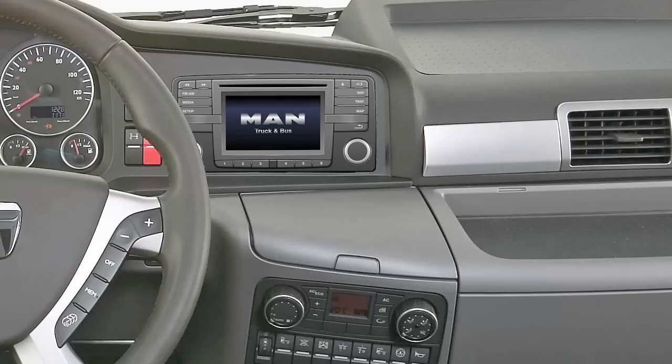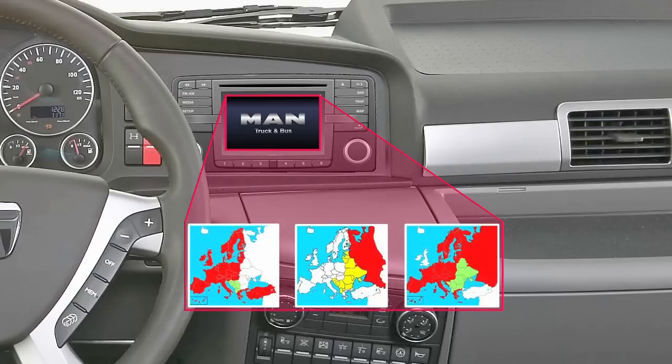Also available is a navigation system specific to commercial vehicles, with extensive maps stored on micro SD card. There are three map configurations to choose from: Western Europe, Eastern Europe, and the whole of Europe.